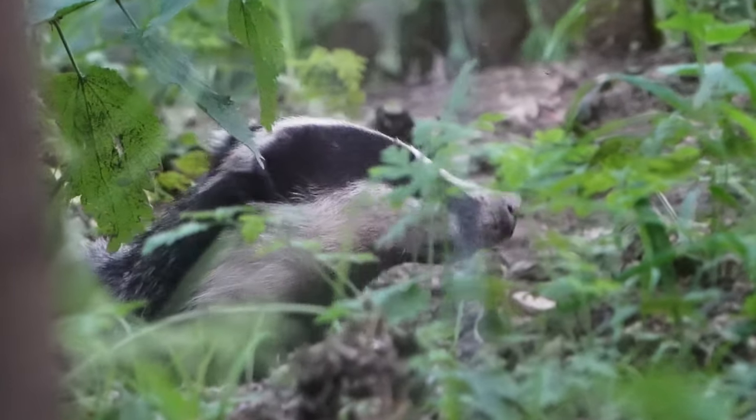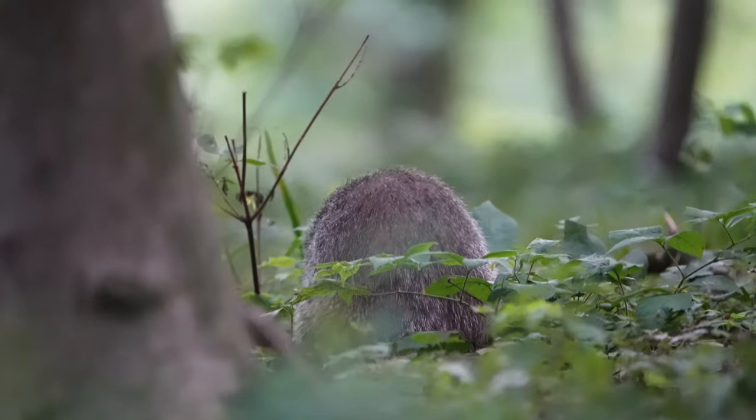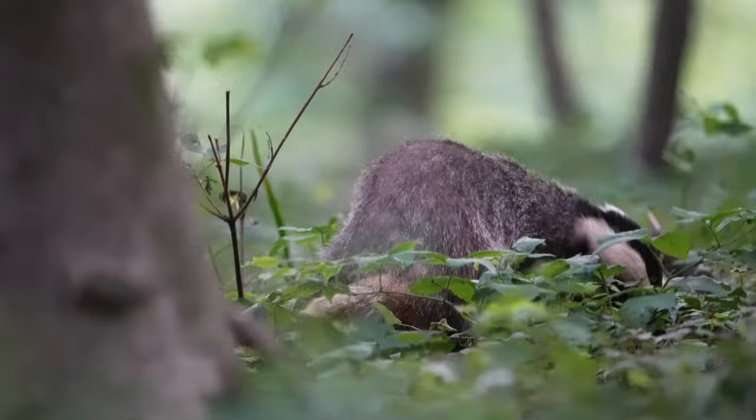In this week's vlog I'm still in Flanders, Belgium. I'm going to visit two badger sets where I have some amazing encounters with badgers.